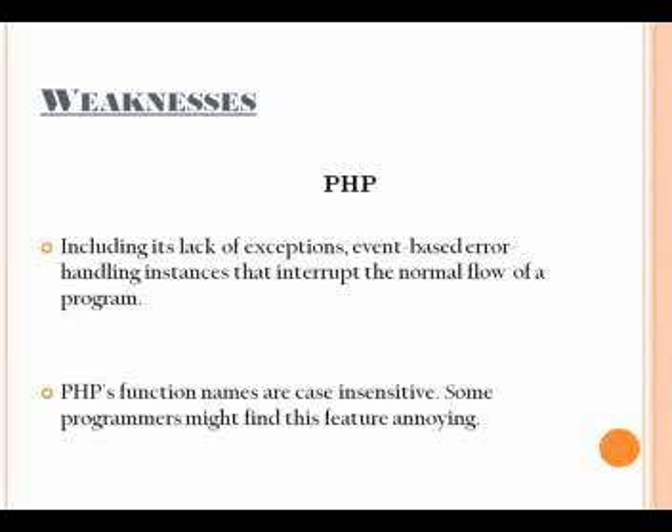PHP wasn't designed as an object-oriented language. Some of those features were added later, although care was taken to maintain backward compatibility with PHP 3.